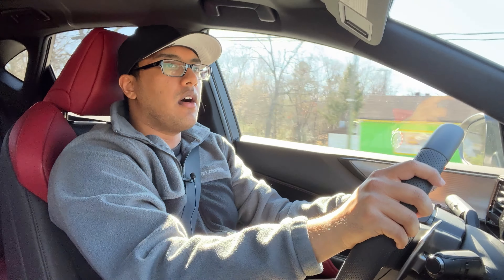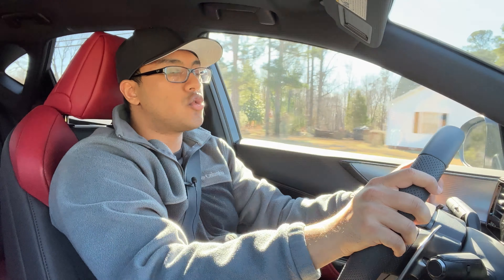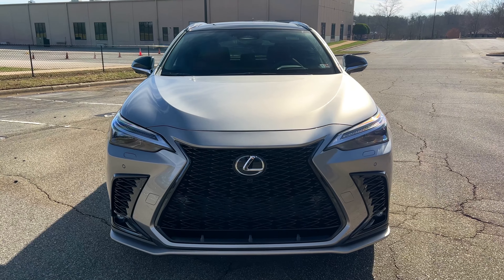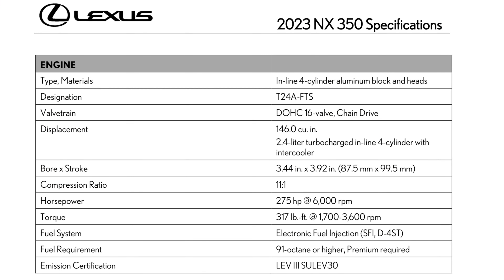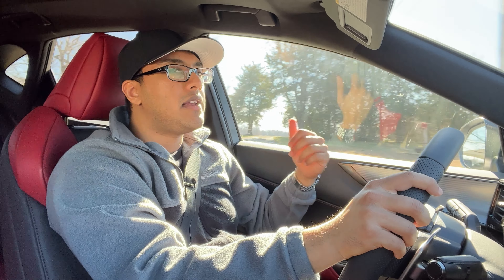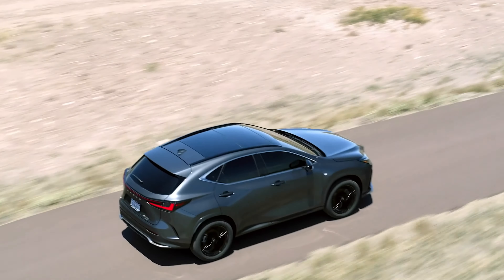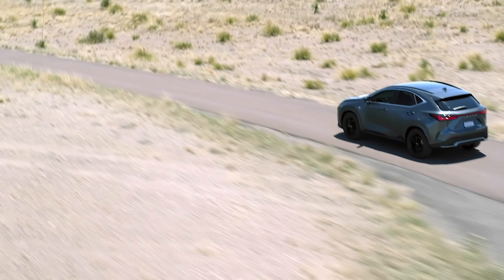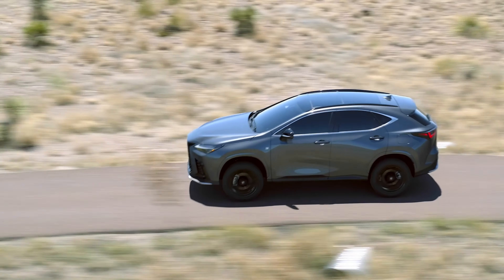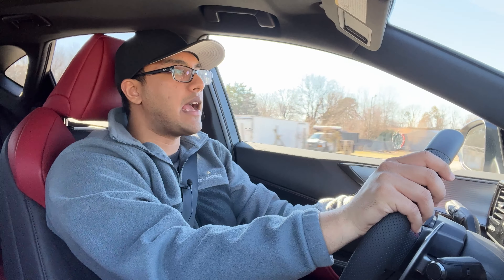In my one week of testing the Lexus NX 350, I am really impressed with the driving dynamics and the drivetrain. We have a 2.4-liter turbocharged four-cylinder engine — it's smooth, quiet, and reasonably powerful. We have 275 horsepower and 317 pound-feet of torque. It requires 91 octane premium fuel. It's a great engine for daily driving; just put your foot down and you are off.